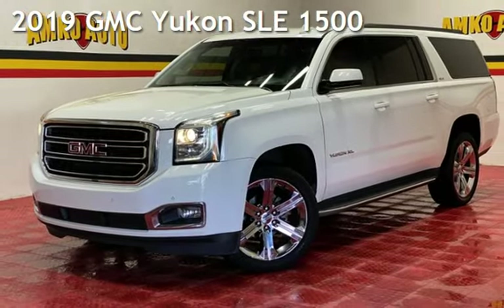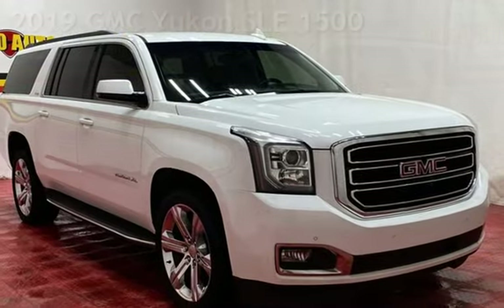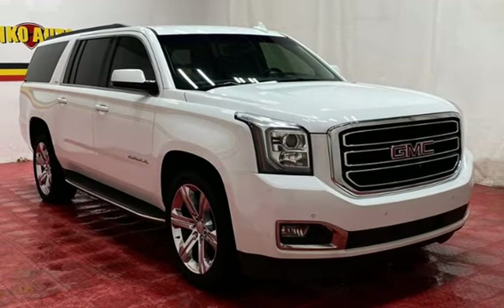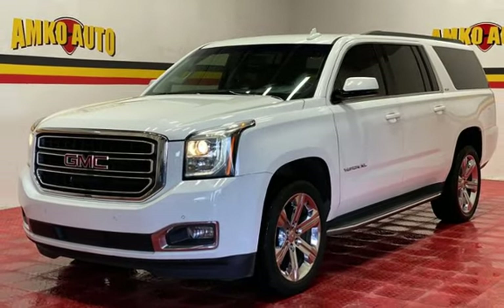Presenting a pre-owned 2019 GMZ Yukon SLE 1500. This four-door SUV has an eight-cylinder, 5.3-liter V8 engine, with rear-wheel drive and an automatic transmission.